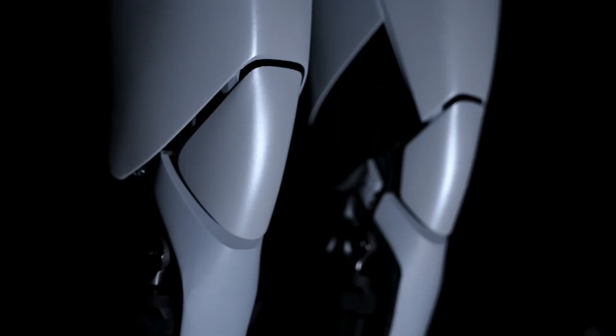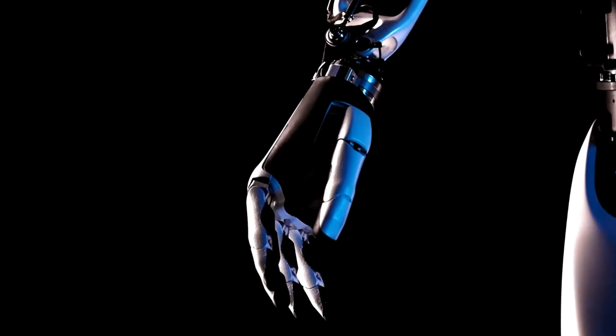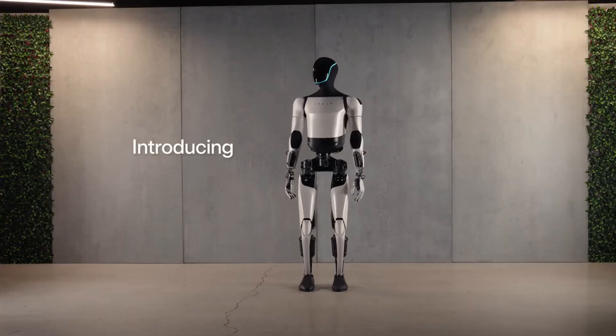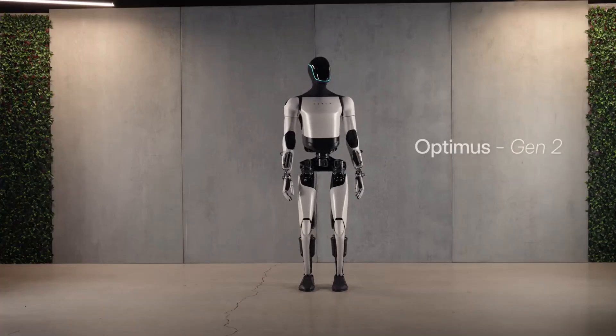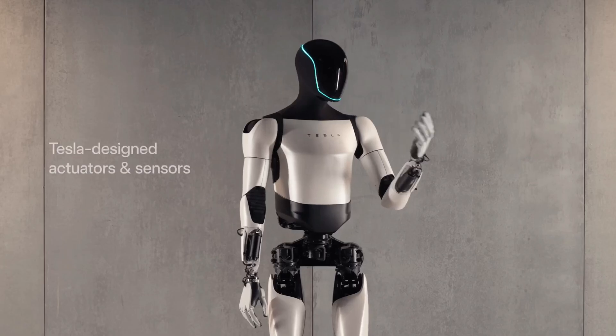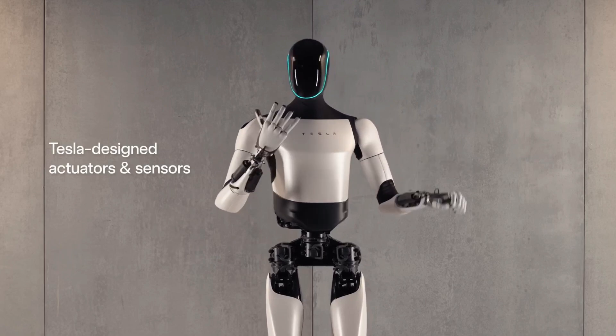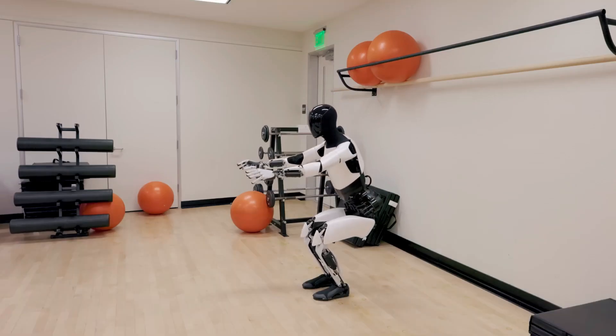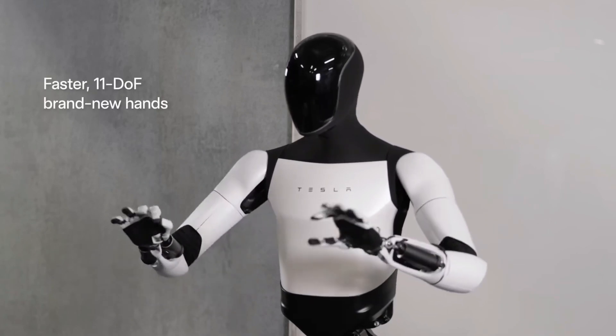This week, Tesla released a video of their Optimus Gen 2 robot. Now, just a few years ago, we did have robots, but they could barely balance properly and they could barely do any detailed movements with their hands. But just look at the flexibility and smoothness of this Gen 2 bot — it moves just like a human, and look at its hands especially, they're just so smooth.